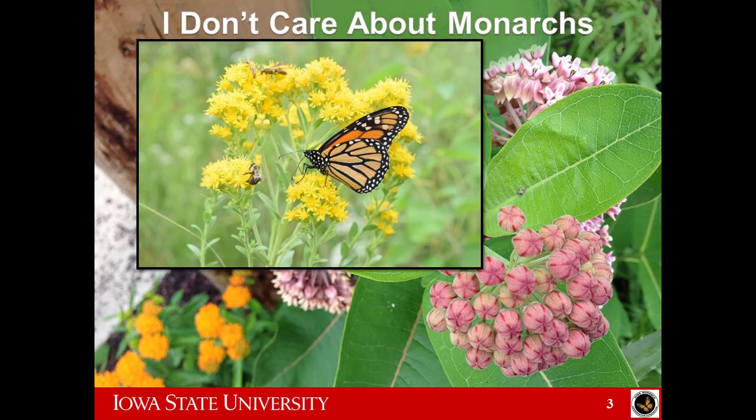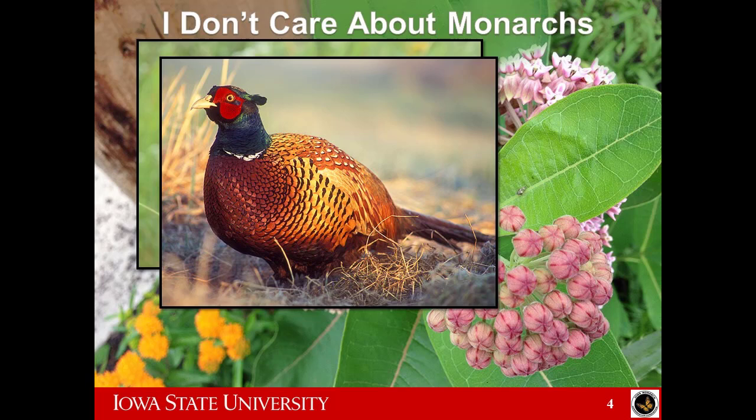Maybe you're like, I don't really like insects and butterflies, that's just not my thing, Seth. I need another reason to care about this. Do you care about upland game birds or other grassland-dependent birds? This kind of habitat that we establish for pollinators will be really beneficial for upland birds. So there's another way you could care about monarchs, even though you don't care about monarchs.